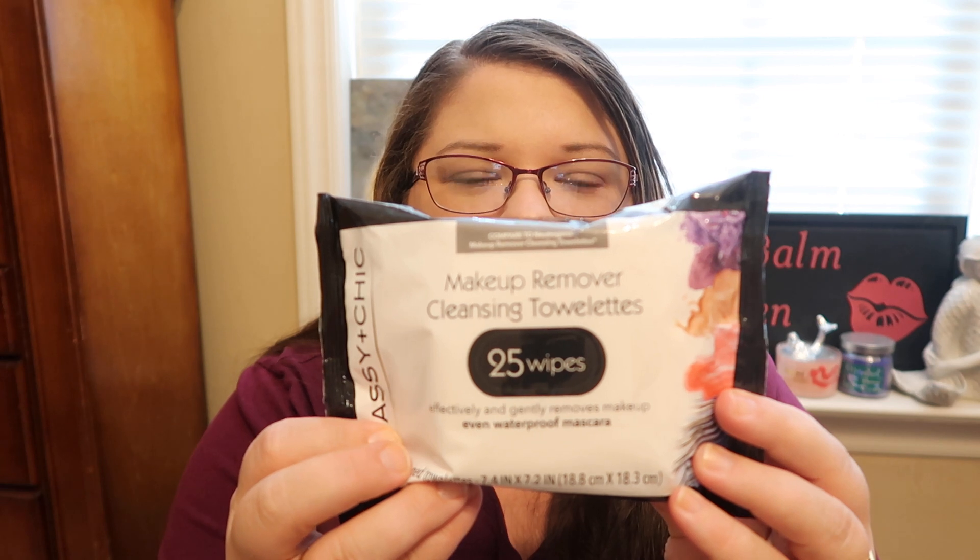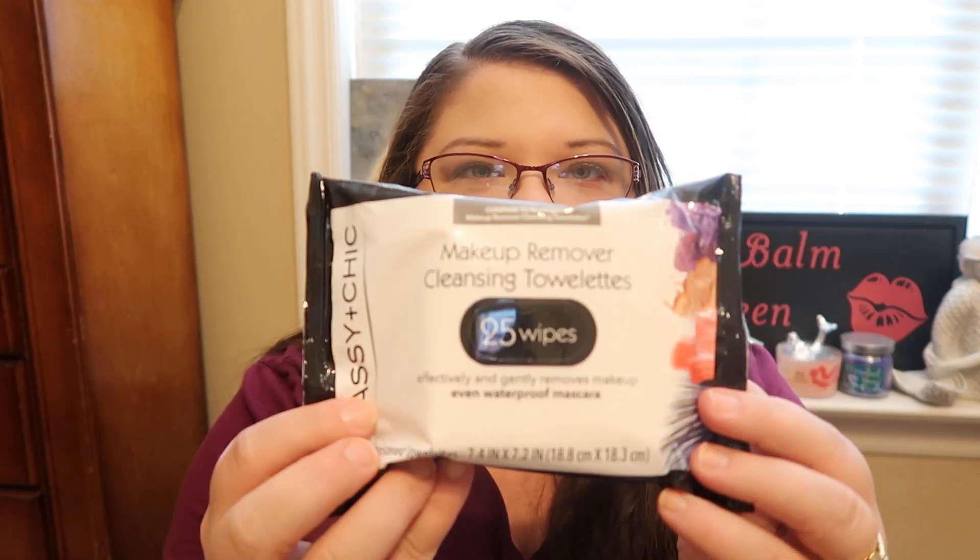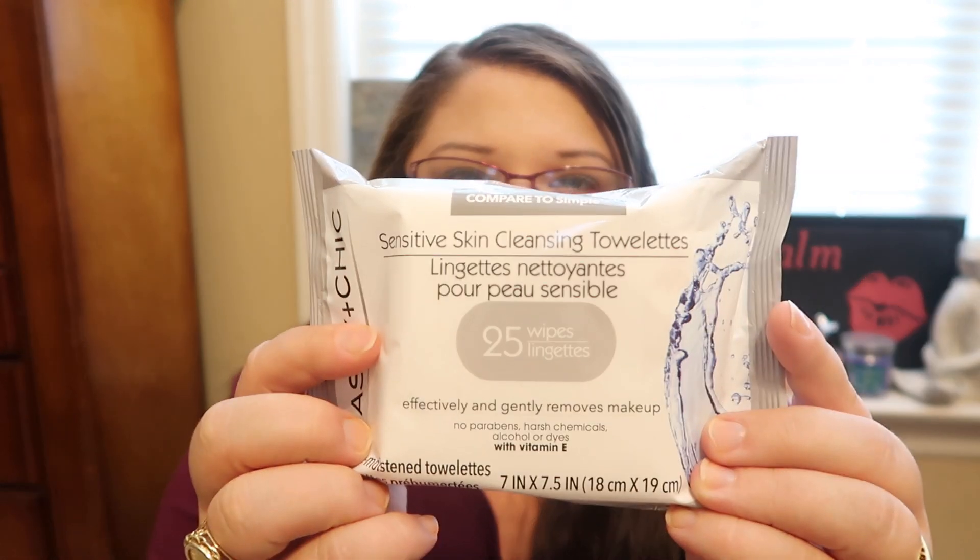Then I picked up two packs of the makeup remover cleansing towelettes. You get a 25 count and this is the brand Sassy and Chic. I picked up one pack of the regular makeup remover — I think these get waterproof mascara off. And then I found the Sensitive Skin version and picked that one up as well. Very happy to have those.